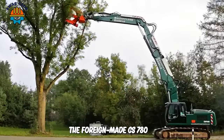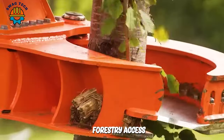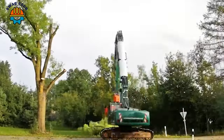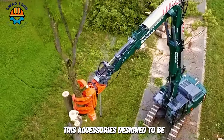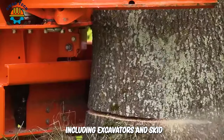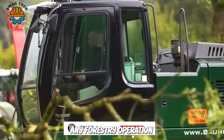The CS780 wood harvesting machine is a powerful and versatile forestry accessory engineered for swiftly tackling even the most challenging wood cutting and harvesting tasks. This accessory is designed to be compatible with various types of machinery including excavators and skid-steer loaders, making it a flexible addition to any forestry operation.